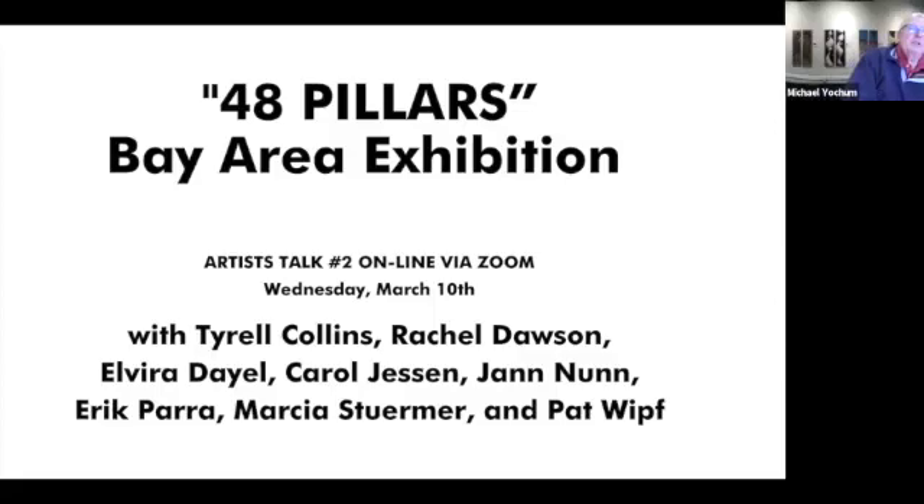Well, everybody, welcome to ARC Gallery. This is the second of the three artist talks that we will have for this exhibition. We'll be visiting with eight of the artists that are in 48 Pillars.